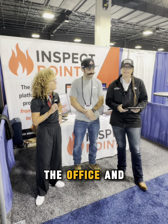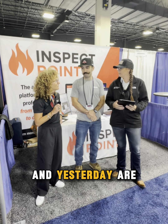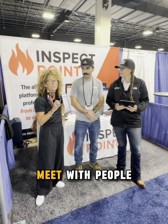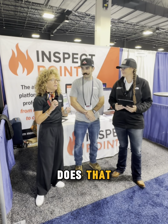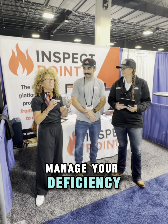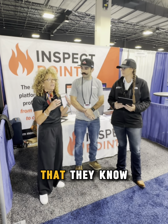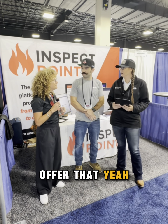We're really all about efficiency. The conversations we've been having here — and also with prospects on the phone — everyone's really looking for efficiency, and Inspect Point delivers that. The whole inspections to collections, and everything in between: managing your deficiencies, scheduling and dispatching — all of that can be done inside of Inspect Point. It's easy, and everybody wants something their techs are going to be able to pick up that's stable.